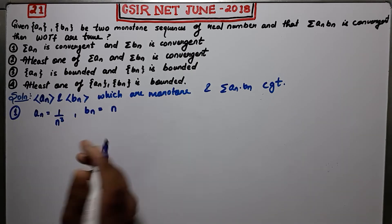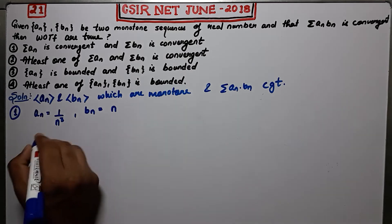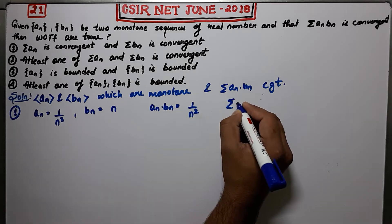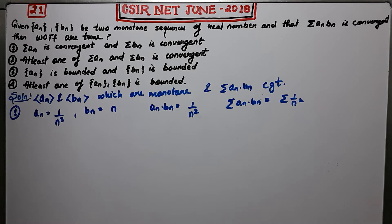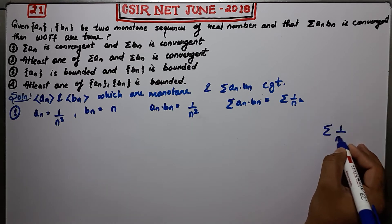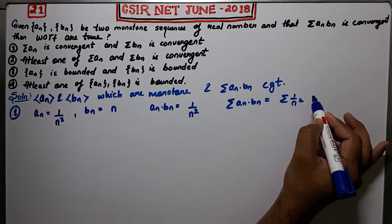Let Bn = N, so it is monotonically increasing. Both sequences are monotone. The product An·Bn = 1/N². So summation An·Bn = summation 1/N². By the P-test, a series of this type converges only if P > 1. Here P = 2, therefore this converges.